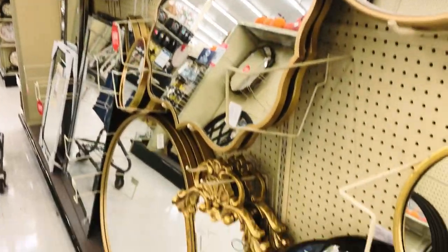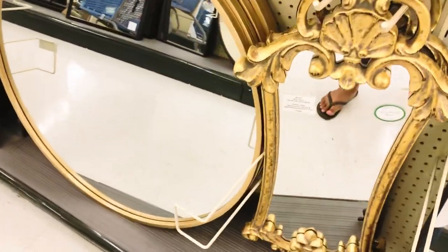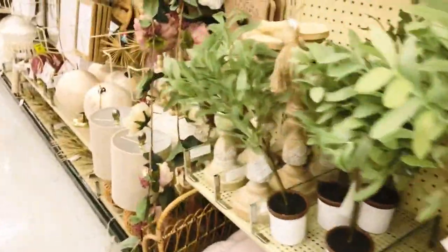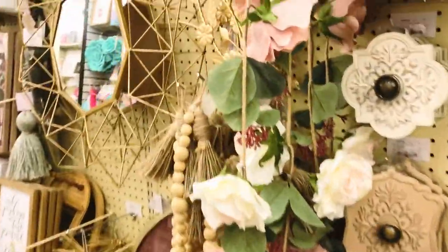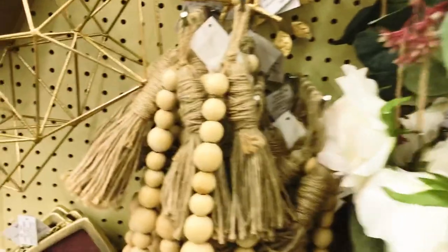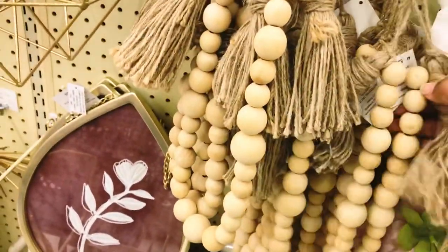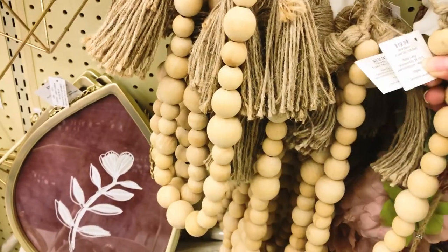Don't get me wrong, Hobby Lobby is also really great for your own home decor — they have several mirror sections and just so much stuff. The reason I'm so excited about it is because my Hobby Lobby is a little over an hour away from me, so I very rarely get to shop here. When I do make a trip, I'm just like a little girl in a candy shop every time.